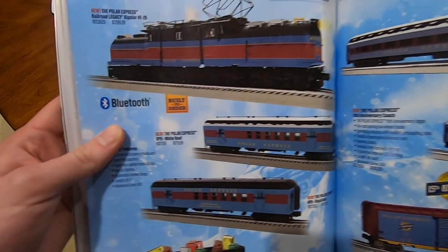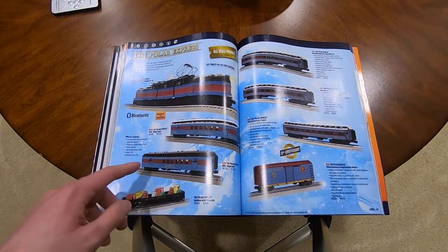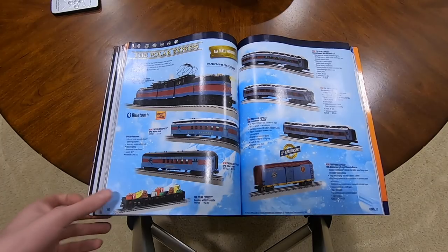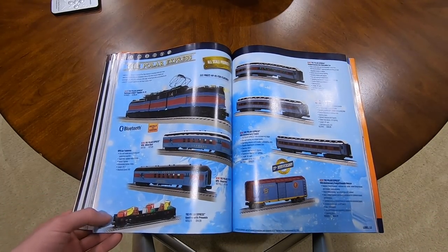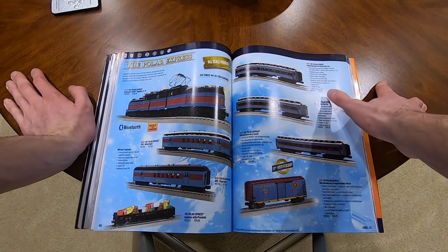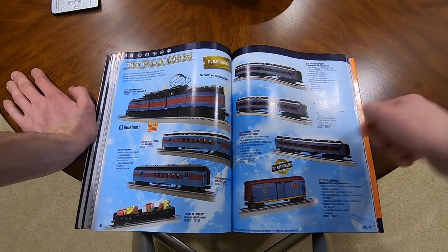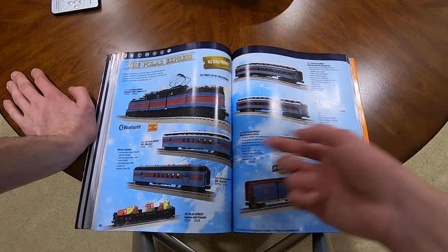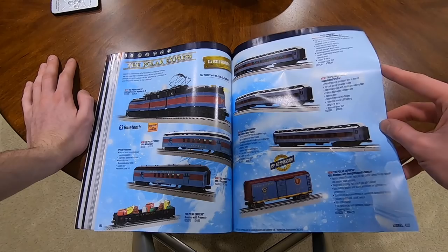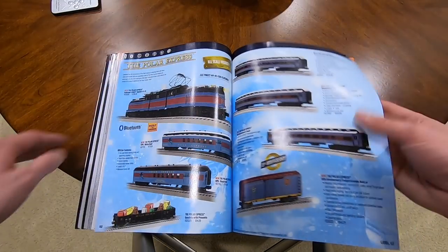Polar Express - got the Polar Express Bipolar at $1,300. The Polar Express RPO with White Roof and Black Roof are $180. The gondola with presents is $95 - I'm interested in getting that one. Polar Express Station Sounds Hot Chocolate Car for $330 - seems like a lot of money but it's got sounds in it. $200 for the abandoned toy car - not worth it. The Polar Express 15th Anniversary Coach at $200 doesn't seem worth it either. The Polar Express 15th Anniversary Freight Sounds Boxcar for $145 - not too bad, looks kind of cool. That was all the scale Polar Express stuff.